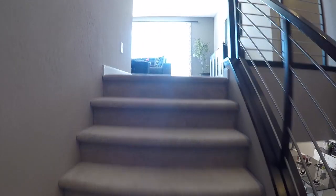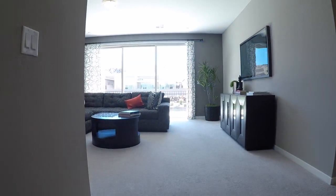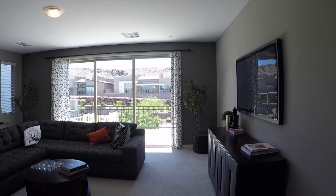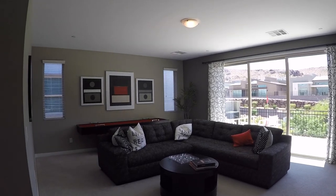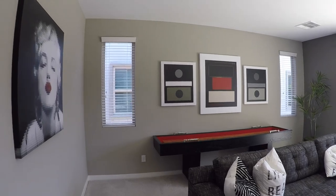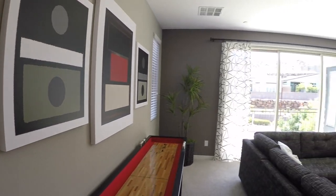With this layout, you come out right at the loft. Nice big slider. If you wanted to do this a little bit more informal — kind of like what they did here, more of a game room, fun room, hangout room — totally an option. Keep downstairs a little bit more formal.